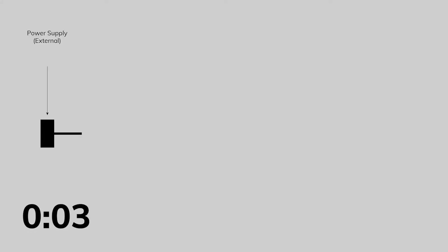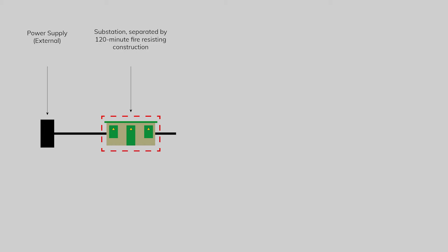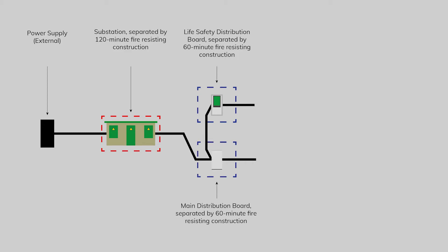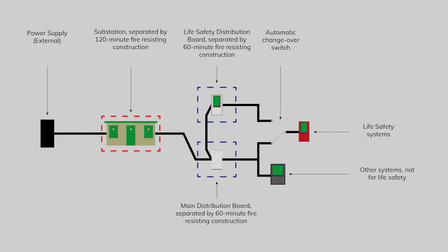Here's a diagram showing you how that split would work. First of all, we have the external power supply. This then feeds into a substation, which is separated by 120-minute fire-resisting construction. We then have a life safety distribution board separated by a 60-minute fire-resisting construction, and the main distribution board also separated by a 60-minute fire-resisting construction. We then have an automatic transfer switch, or automatic changeover switch, between the primary and secondary power supply. In the event of one power supply failing, the automatic transfer switch will switch over to the secondary power supply. You'll notice that the secondary power supply for the life safety systems only serves the life safety systems — it does not serve power to any of the rest of the building.